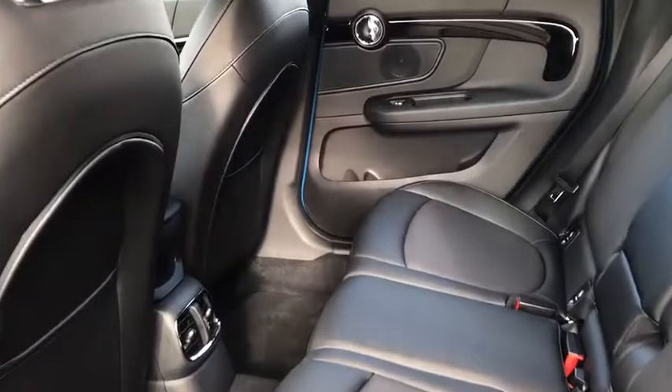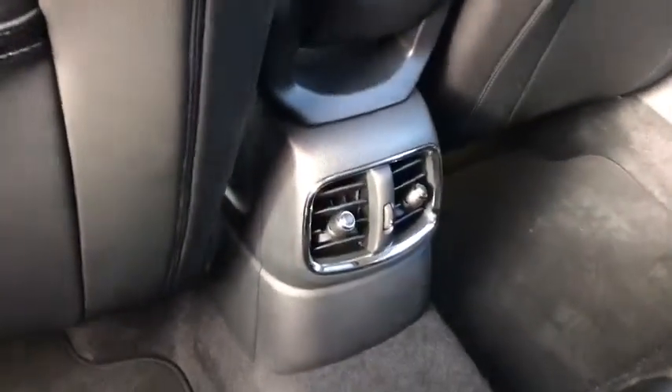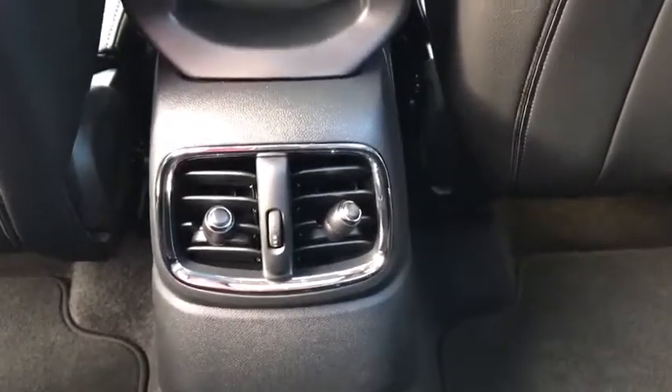keyless start, cruise control, floor mats, aluminum wheels, four-wheel disc brakes, rear defrost, climate control, power door locks.